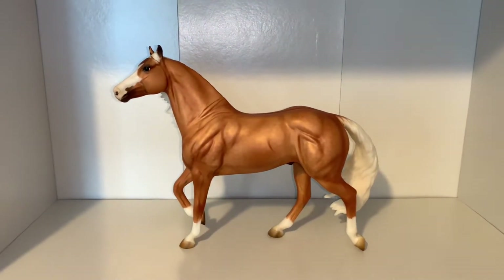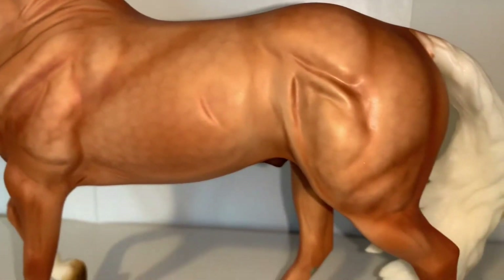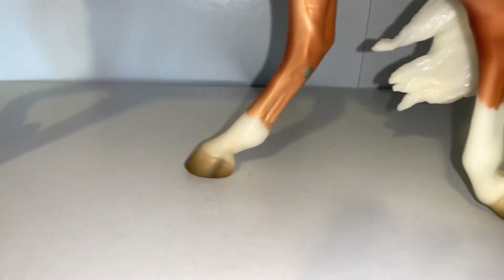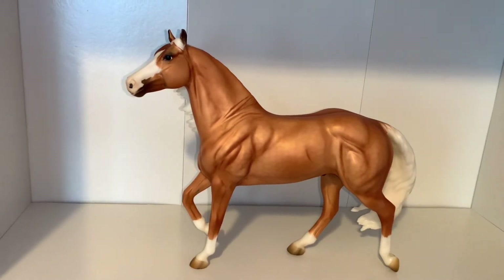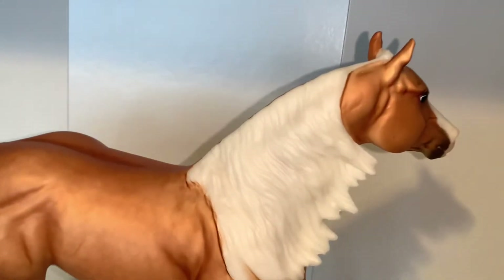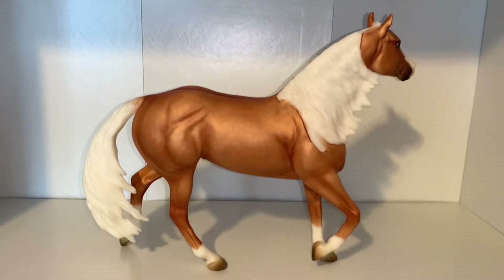The next model is the Breyerfest 2013 Celebration Horse, Smart and Shiny. I've been wanting him ever since I started collecting and finally found him for a great price. I really love this boy — he has nice dapples on his coat, four high socks, and a beautiful metallic shine to his palomino coat. If we turn him over, we can see his really white blonde mane and tail, which is super long. This guy looks really cool!